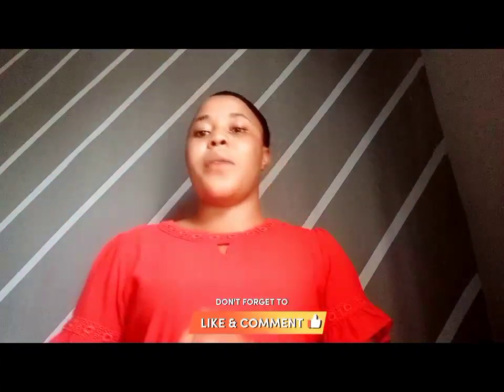Thank you for the likes, the shares, and the comments. I really do appreciate you guys and I'm not taking it for granted, so thank you very much.